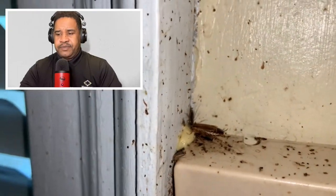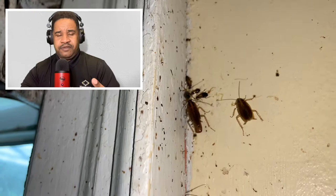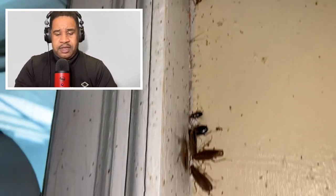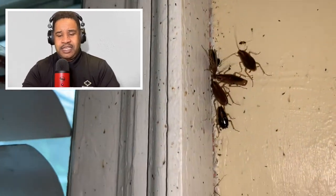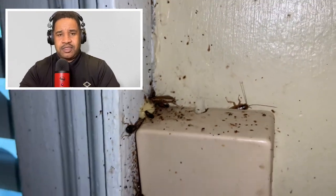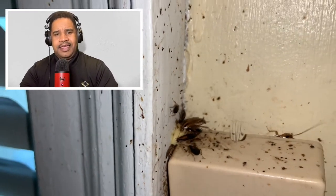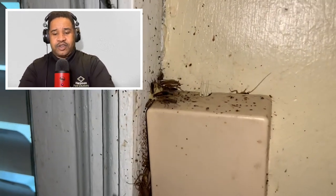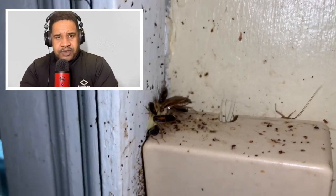There are three things to take into consideration when trying to fight a German cockroach issue. Number one, the fact that they reproduce very fast — the reproduction of this roach should not be underestimated. Number two, their diet — what they actually like to eat, and this is why sanitation plays such a critical factor in their control. And then the third thing is their shelter — there are many places where they hide that make it very challenging to control these bugs.